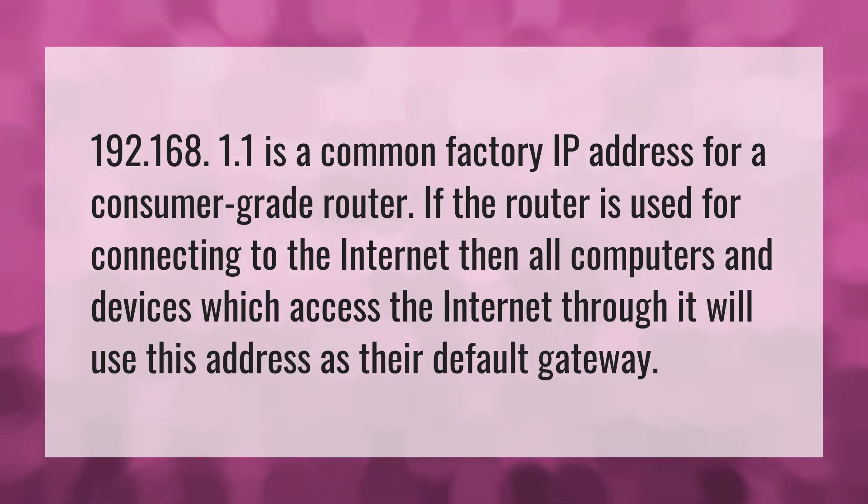192.168.1.1 is a common factory IP address for a consumer grade router. If the router is used for connecting to the internet, then all computers and devices which access the internet through it will use this address as their default gateway.